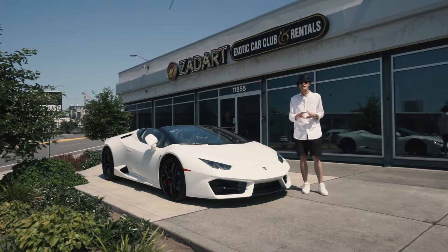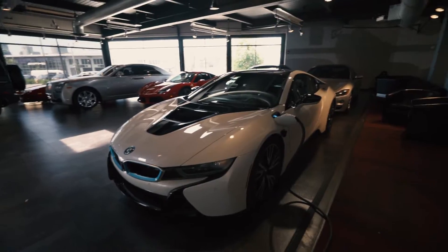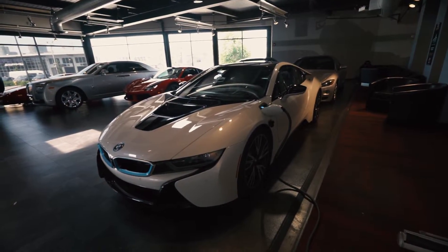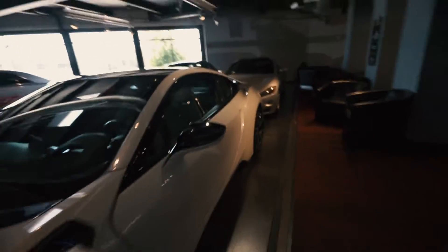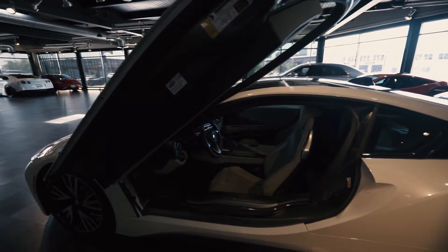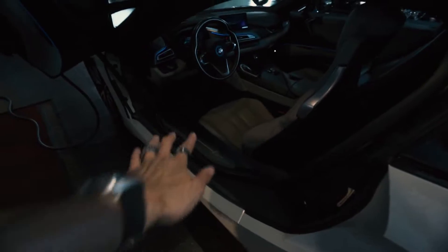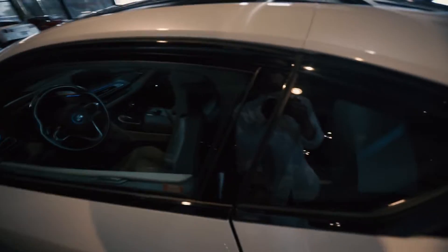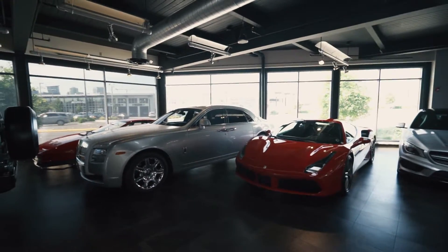This is the BMW i8, one of our fairly popular vehicles because it's in the lower mid-range. It's a three-cylinder hybrid, which is kind of a weird idea. The doors do go up like this, but the car has safety features that won't let you go into drive with the doors up. It has a carbon chassis and carbon tub, which is why the sill is so high. It's fairly technologically advanced, but not at the top of my favorites list.